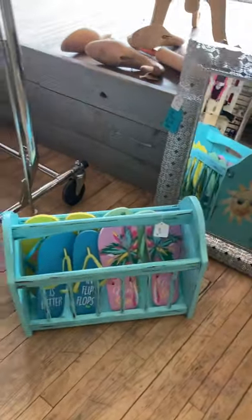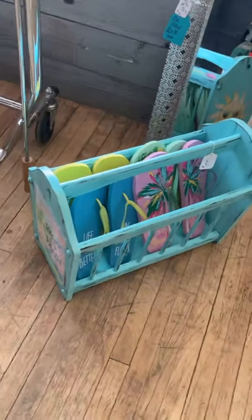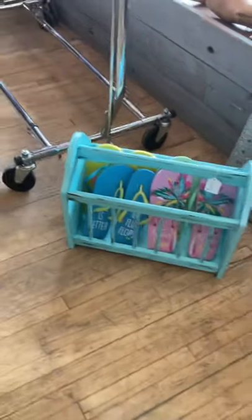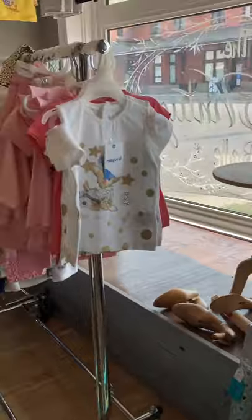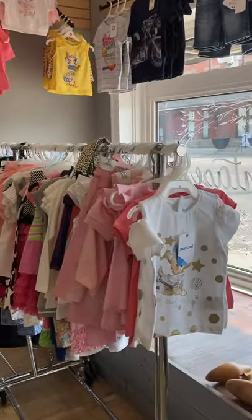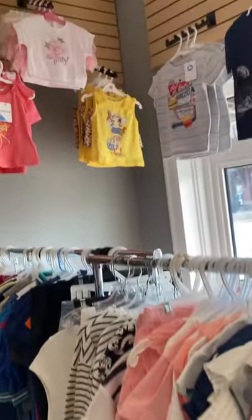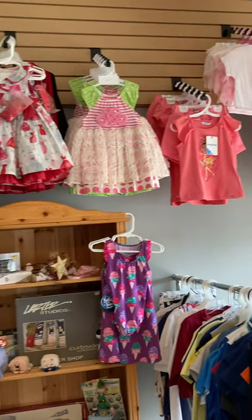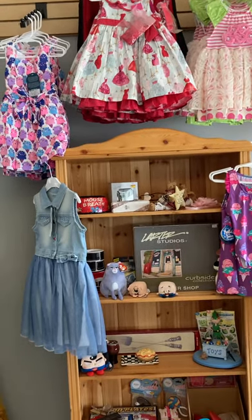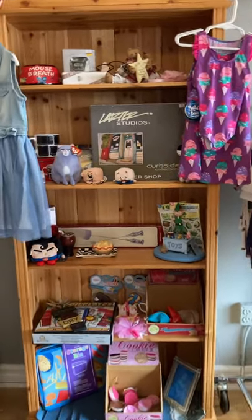This is a new vendor. Aren't these adorable? She takes these gorgeous magazine racks and repurposes them for all kinds of different stuff. I think this would be super cute in a cabin or in a trailer, just to keep your little sandals and keep it clean and tidy. Also, Runway's Boutique is leaving us at the end of the month, so she has put all of her beautiful kids' clothes on sale for 30% off the ticketed price.